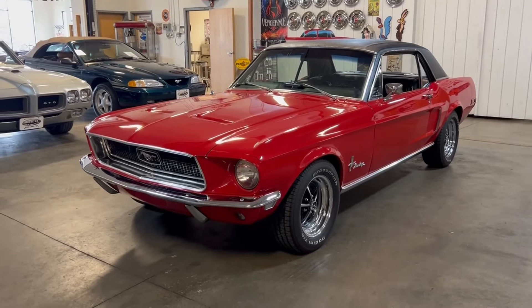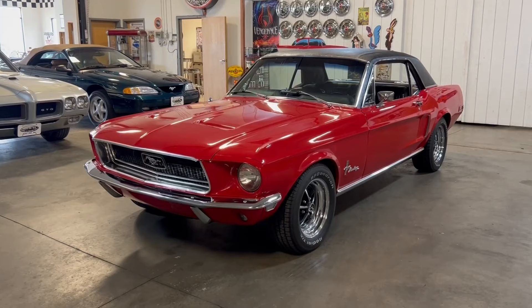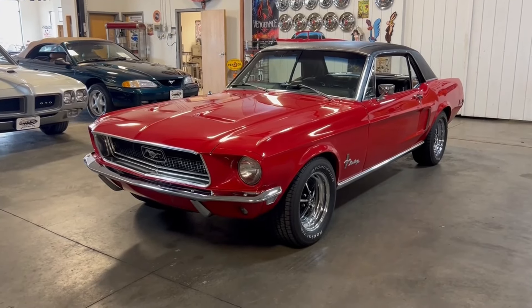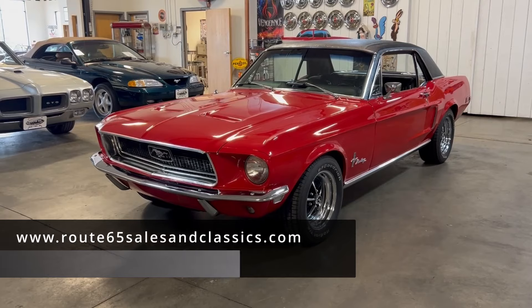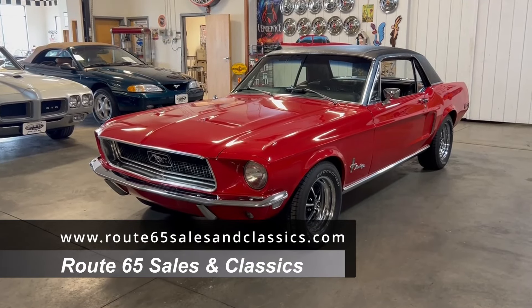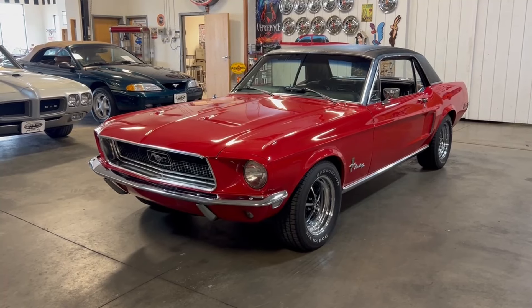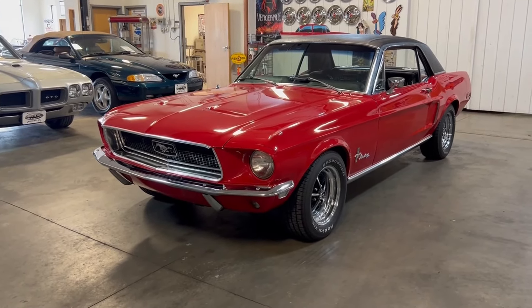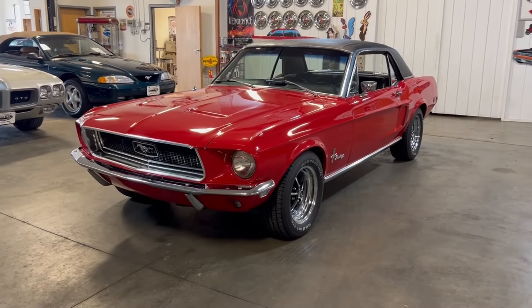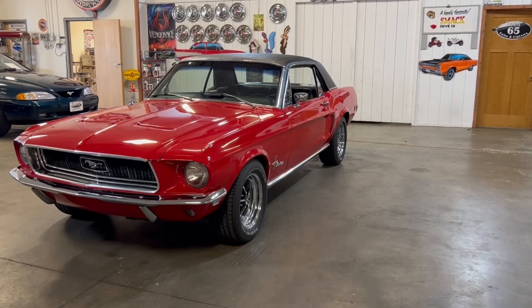Price is listed in the description above. Should you have any questions, feel free to call us or contact us by email. More pictures can be seen on our website at www.route65salesandclassics.com. Remember, this one qualifies for collector car financing and a collector car warranty. Thank you for checking out this video — don't forget to like and subscribe to see other vehicles we have available for sale.